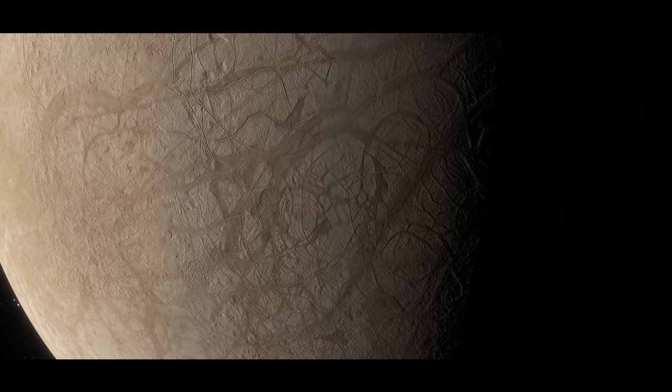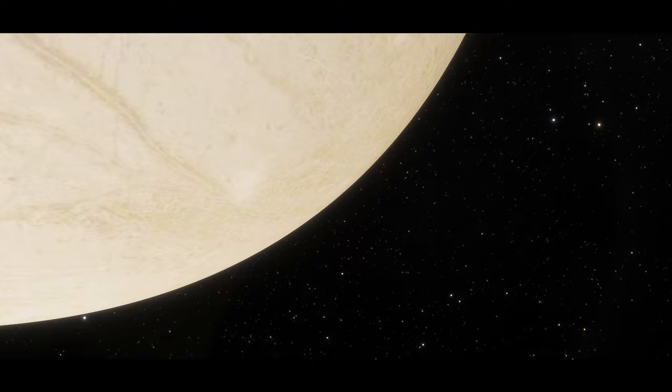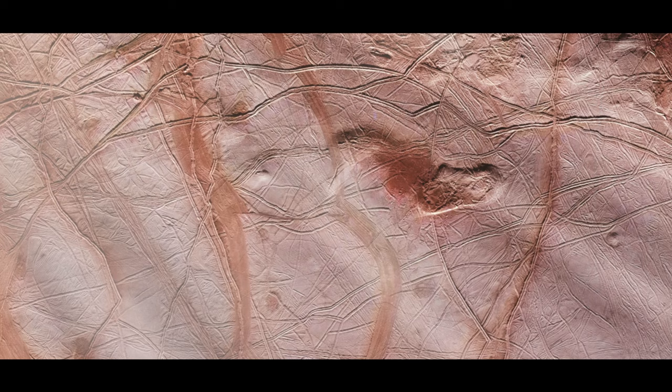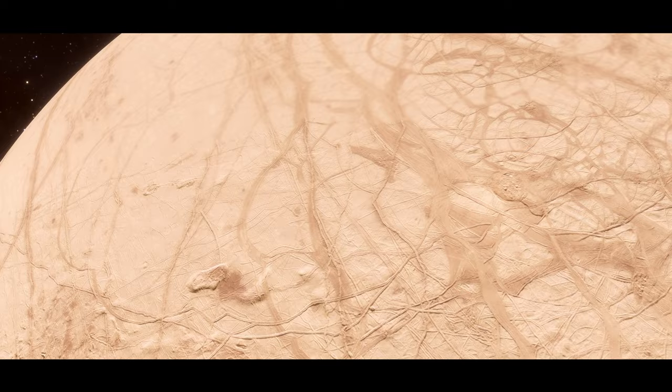Long, linear fractures are often only 1 to 2 kilometers wide, but can extend for thousands of kilometers across Europa's surface. Some of these fractures have built up into ridges hundreds of meters tall, while others appear to have pulled apart into wide bands of multiple parallel fractures. The Galileo spacecraft found regions called chaos terrain, where broken, blocky landscapes were covered in mysterious reddish material. This reddish-brown material, whose composition is not known for certain, likely contains salts and sulfur compounds that have been mixed with the water ice and modified by radiation.